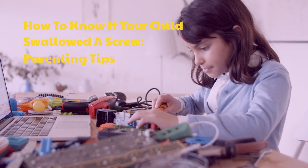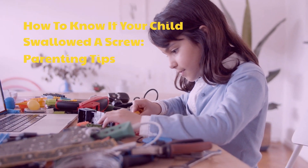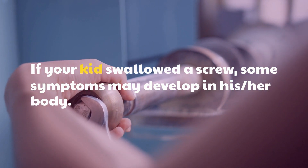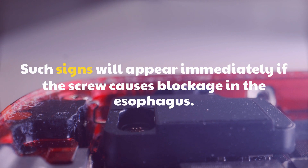Hard to know if your child swallowed a screw — parenting tips. If your kid swallowed a screw, some symptoms may develop in his or her body. Such signs will appear immediately if the screw causes blockage in the esophagus.